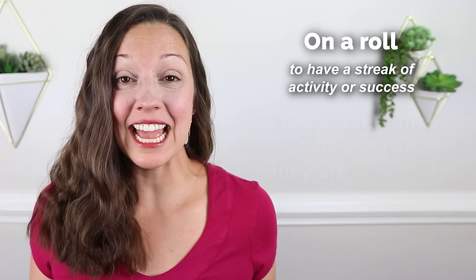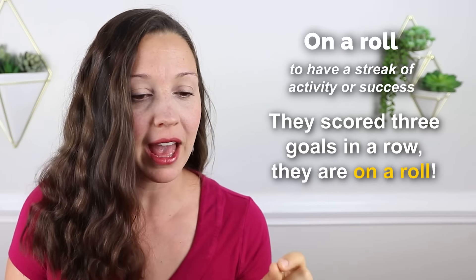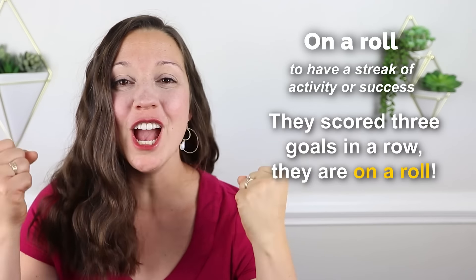If you like to watch sports, you can also use this phrase. You might say, they scored three goals in a row. They are on a roll. Yes, success.